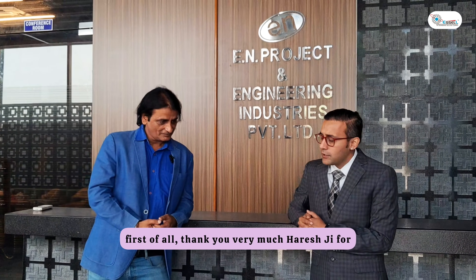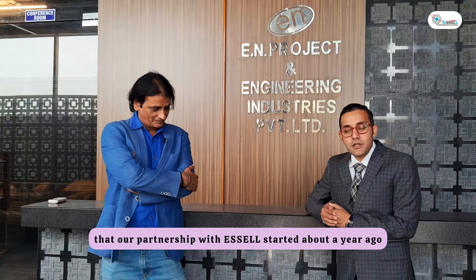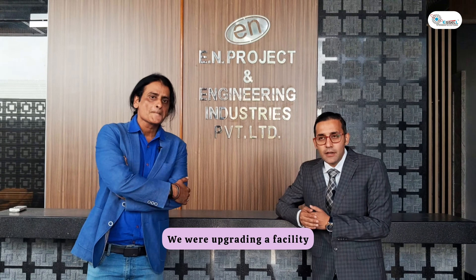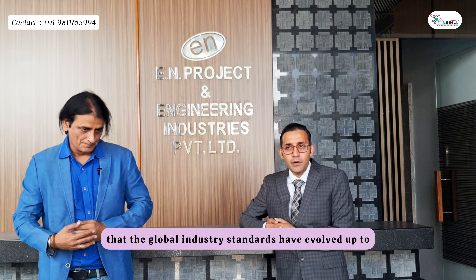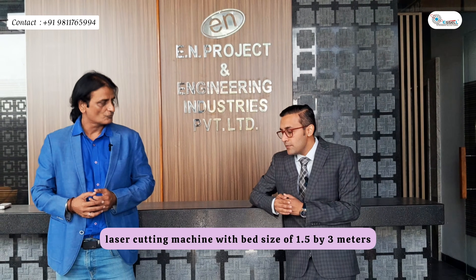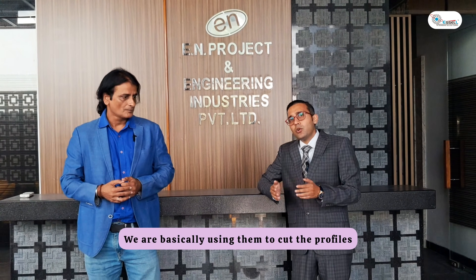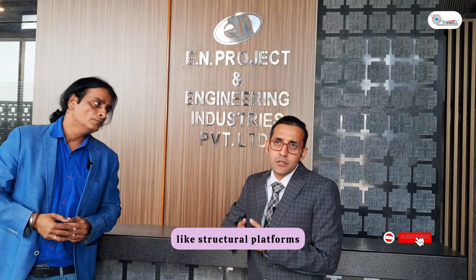First of all, thank you very much, Harishji, for suggesting us the right solutions and giving us insights about the improvements being made in the industry over time. Our partnership with SL started about a year ago when we were upgrading our facility and looking to find the best equipment available in the market to increase productivity and meet global industry quality standards. We went with a 1.5 kilowatt laser cutting machine, with a bed size of 1.5 by 3 meters, Rekers as the power source, and SipCut as the cutting software.